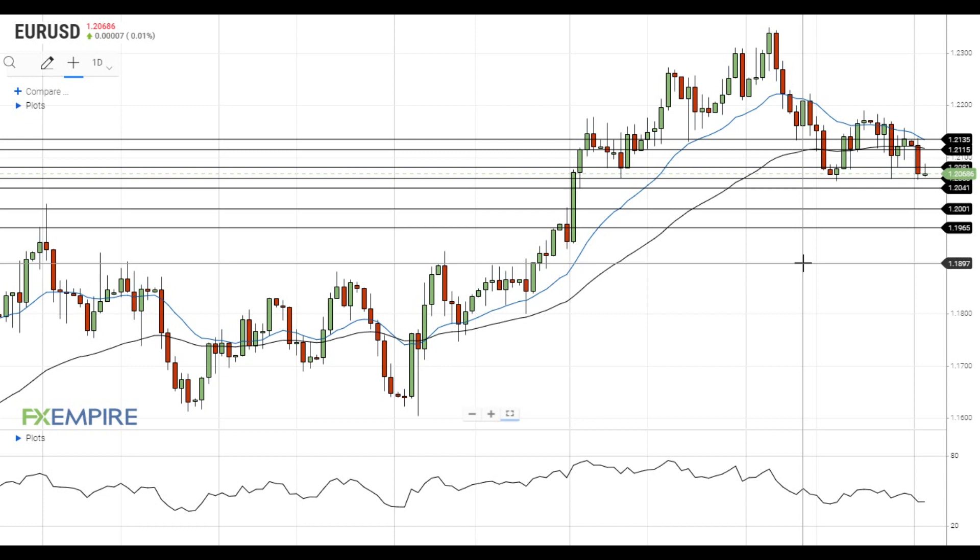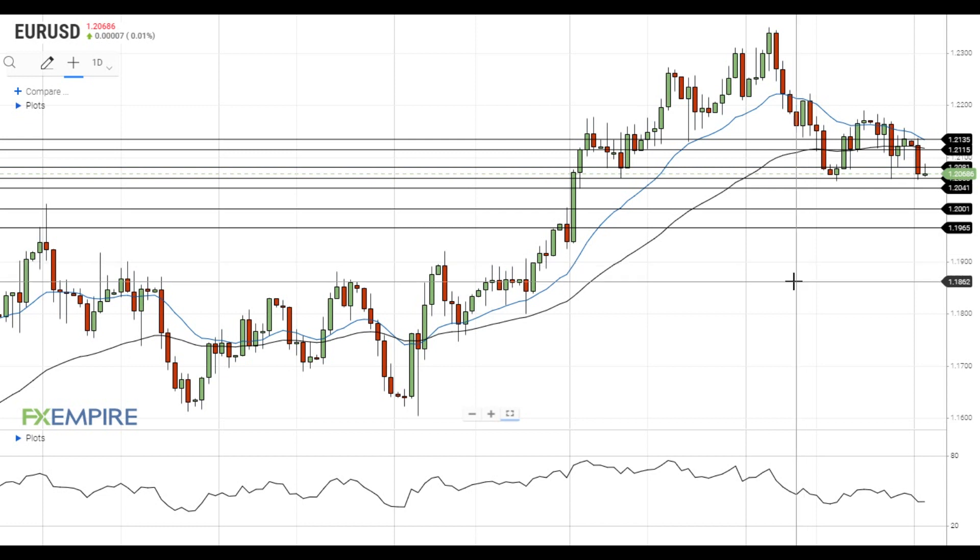Hi, this is Blade from FXEmpire. EURUSD is currently testing the support level at 1.2060. If this test is successful, it will head towards the next support at 1.2040. A move below this level will open the way to the psychologically important level at 1.20, which is followed by the support at 1.1965.